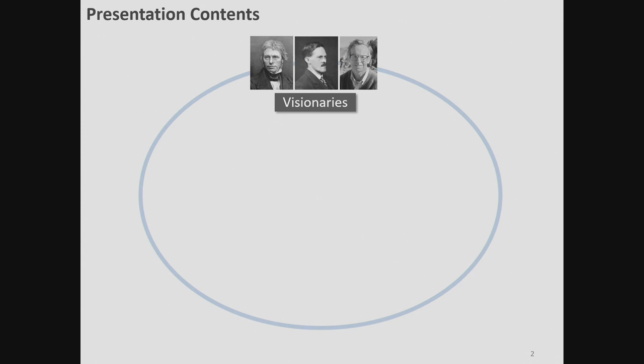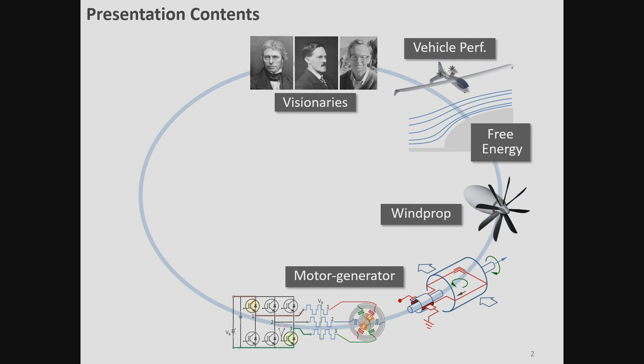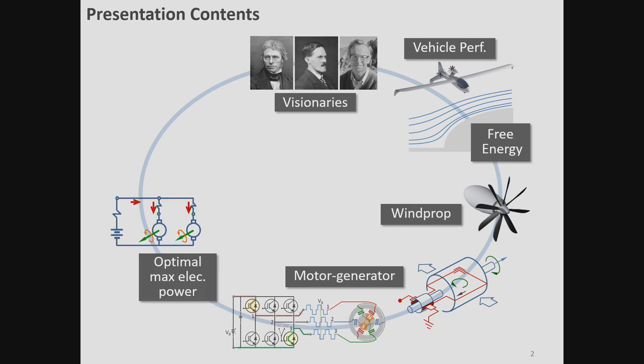We will visit along the way some of the visionaries of electric flight, and talk about one way to get some free energy from the atmosphere, wind prop aerodynamics, a little bit about the motor generator and power conditioning, optimization of the motor and battery as a system, and finish up, if we have time, with what I call the 10x future.